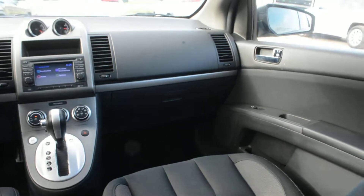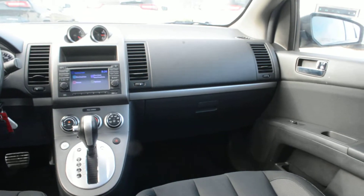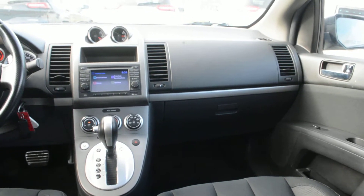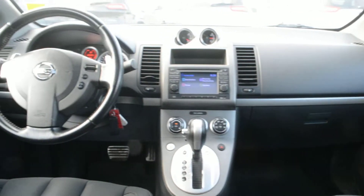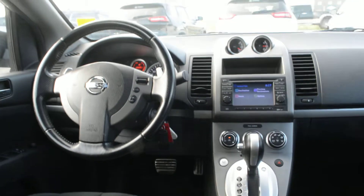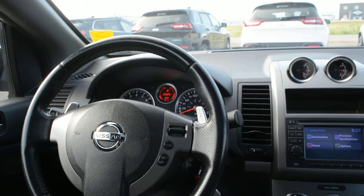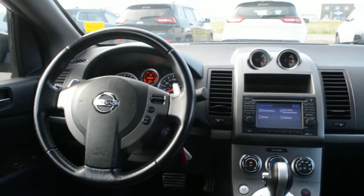Overall this 2010 Nissan Sentra is in fairly good condition inside and out. It can offer a very dependable vehicle if you are looking for something that is fuel efficient, whether for your everyday ride or even a secondary vehicle for your family. If you have any other questions about this unit, please feel free to give us a call at 780-826-2999.